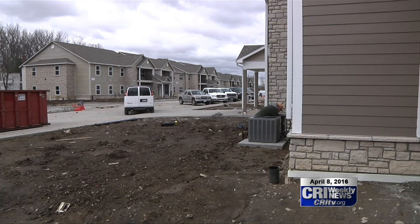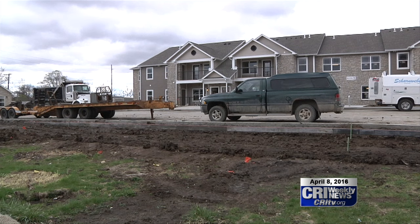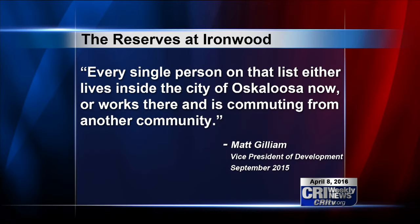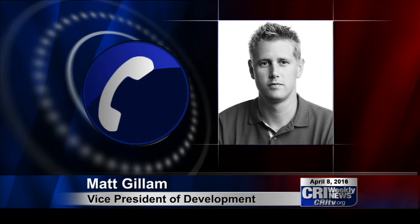Gillum says his management team is starting to reach out to people that were placed on their interest list last September when CRI reported on the story. At that time, Gillum was quoted saying every single person on that list either lives inside the city of Oskaloosa now or works there and is commuting from another community. So these are people that are already living in the city of Oskaloosa, working there, and already a part of the community. And an overwhelming majority on that list have not found a place to live yet. Quite frankly, it demonstrates the need for housing in the Oskaloosa area.